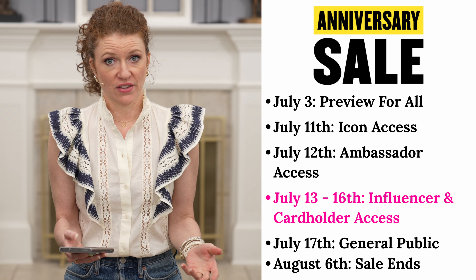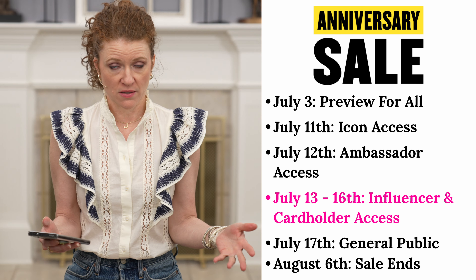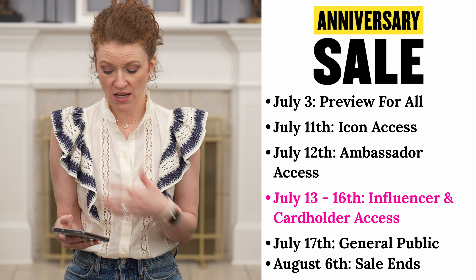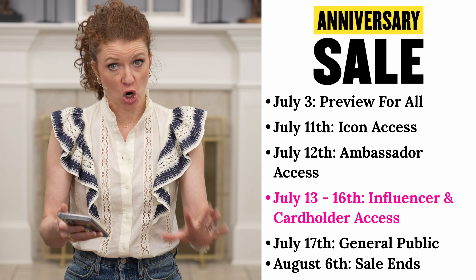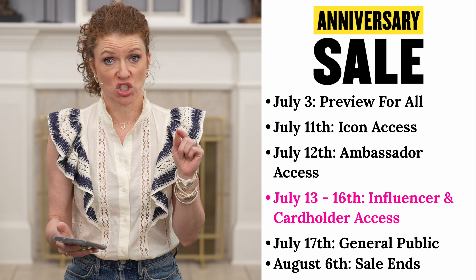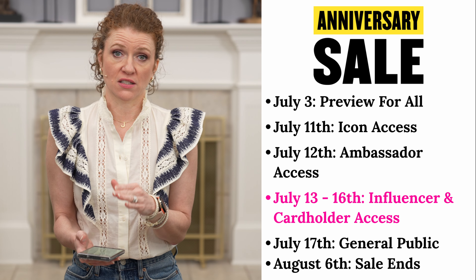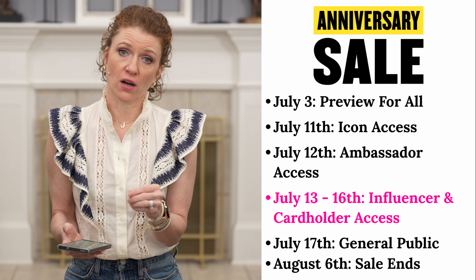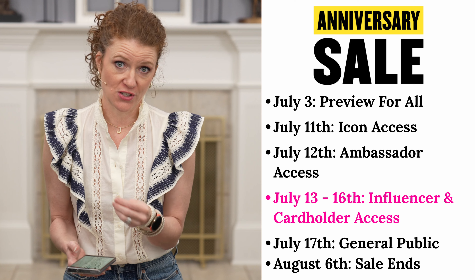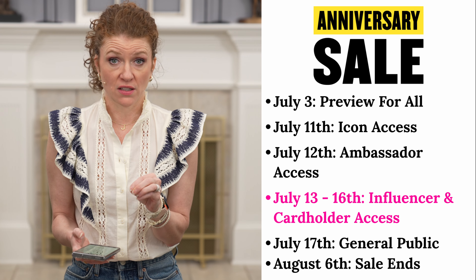You can find classic pieces, essentials, and trendier pieces. Shoes are amazing. July 3rd is the preview day and everybody can preview. You can even add items to what they call a wish list — create one on your account, name it Nordstrom Anniversary Sale, and when your shopping day comes you can put them in your cart and order them, especially if you don't have a Nordstrom near you.